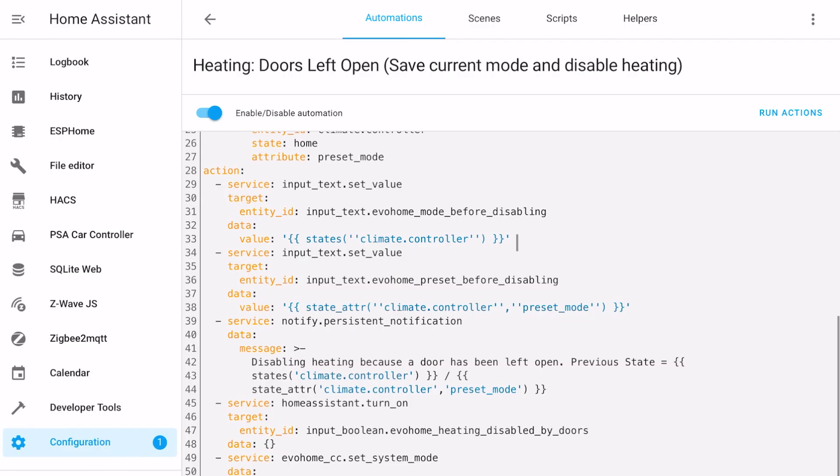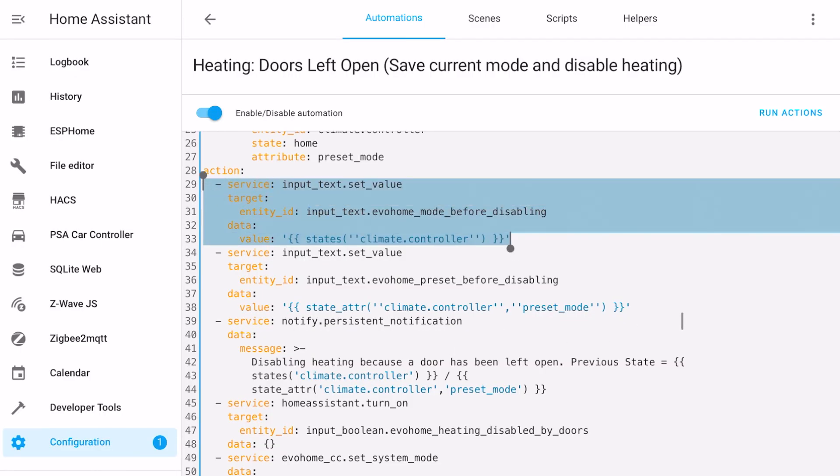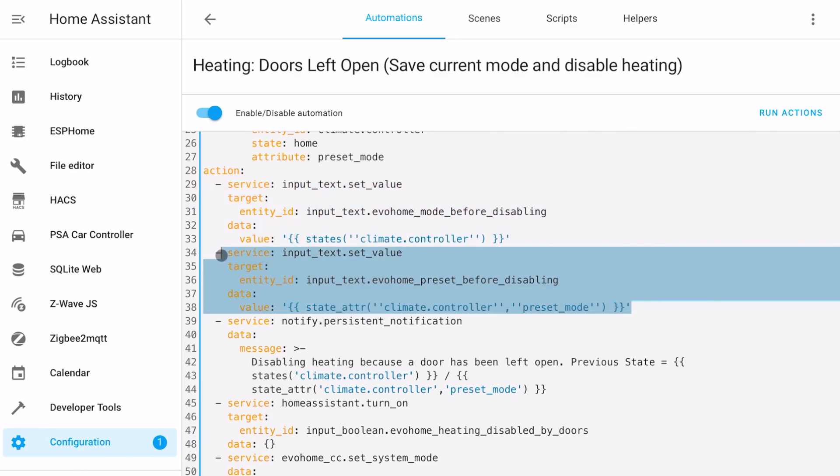I went a little bit further with this automation though. Before turning the heating off, I also store the current heating mode and preset in a text helper. That could be auto, eco or a custom mode, which I use for when we have visitors. Then when the doors close, I can simply restore those exact presets to what they were before.